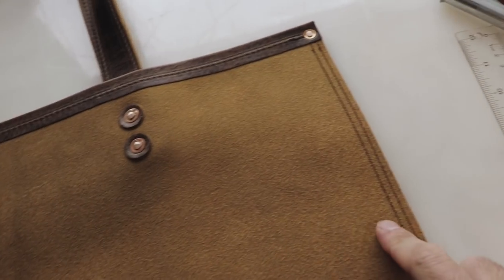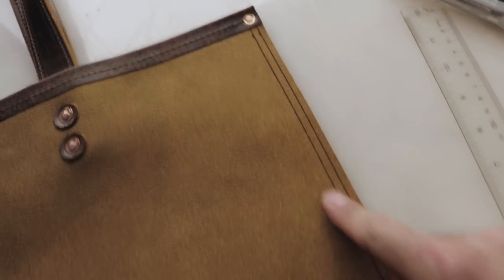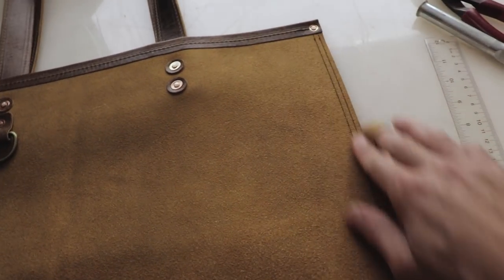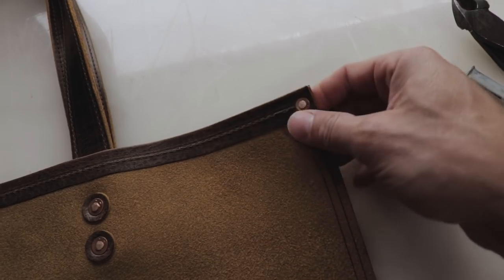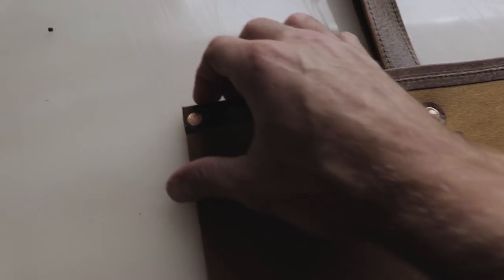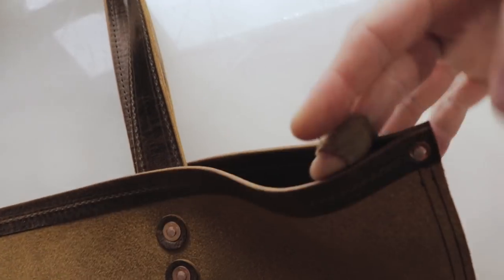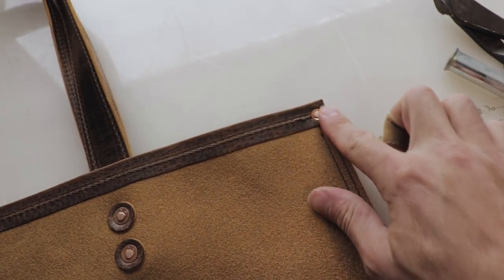What I like to do is a double stitch down anything that is going to have a lot of stress on it. Being the side of a bag, I definitely want a double stitch there. I also put little copper rivets right at the top — that's where you're going to have a lot of stress when you're opening the bag trying to get stuff in. It's going to open at the corners, so you want to make sure it's really secure.